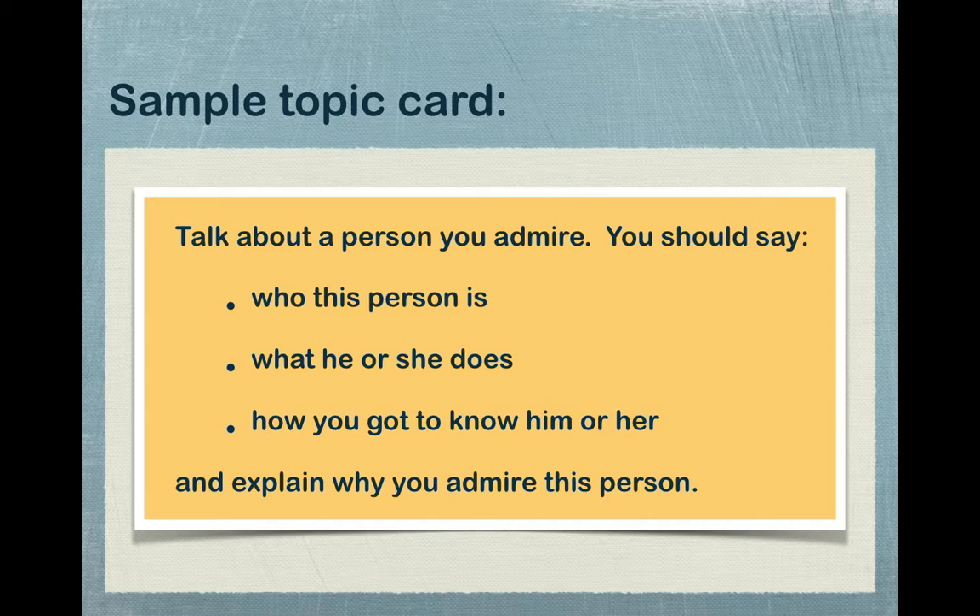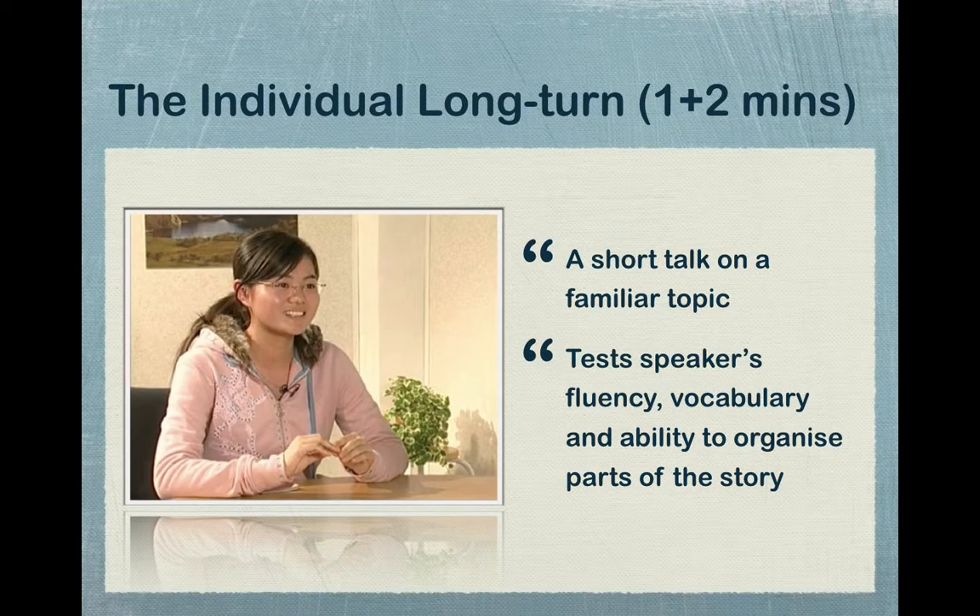Emphasize that there are four prompts or guide questions they have to answer within the whole two minutes. The topic on the slide is about an admirable person with four key points below. Students perform a note-taking activity for one minute, then deliver their answer for two minutes. The point of Part 2 is to test their ability to deliver a story in a logical, orderly fashion.